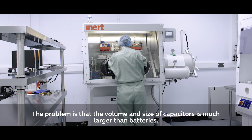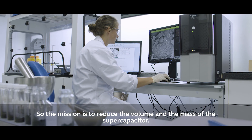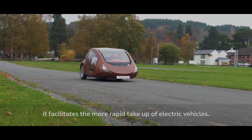The challenge is that the volume and size of capacitors is much larger than the battery, so the mission is to reduce the volume and mass of the supercapacitor. If you can have a vehicle that drives much further, it facilitates the more rapid take-up of electric vehicles.